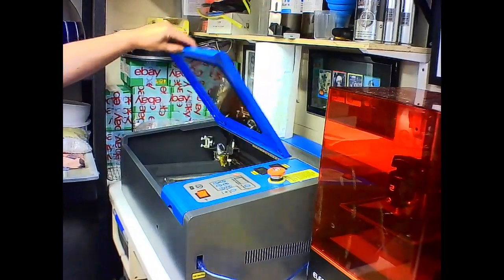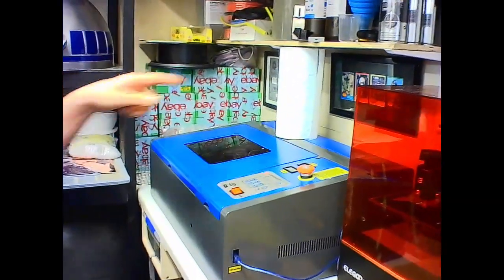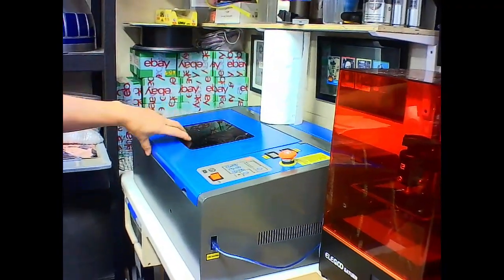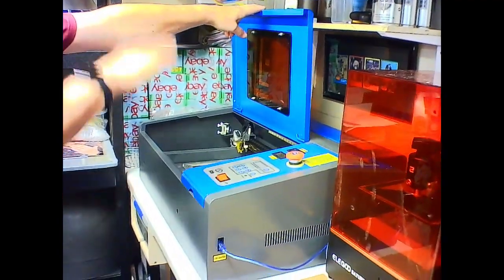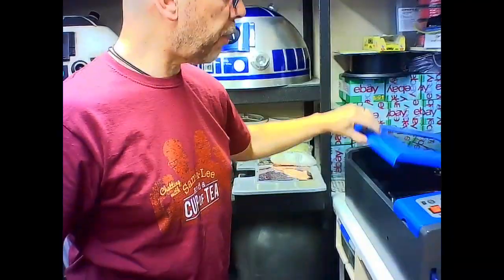Laser cutter — I haven't got this working yet, but I've put a water filtration system in there and an extraction going out the back. I'm just doing the Z-axis, which is so it goes up and down so I can do etching on stuff and adjust the height. That's a work in progress, but these are great machines — we use one at work and it's really good for a cheap laser cutter.